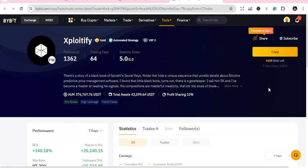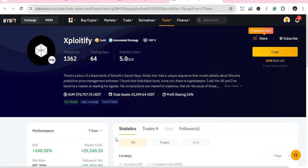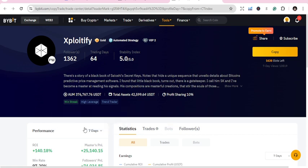The number one for today is Exploitify. Exploitify has 1,362 followers — people who are copying his trades — and 64 trading days. The stability index shows a return on investment of 140.8%, a win rate of 77% — quite huge. He has around $376,767 USD in assets under management, and his profit sharing ratio is 10%.